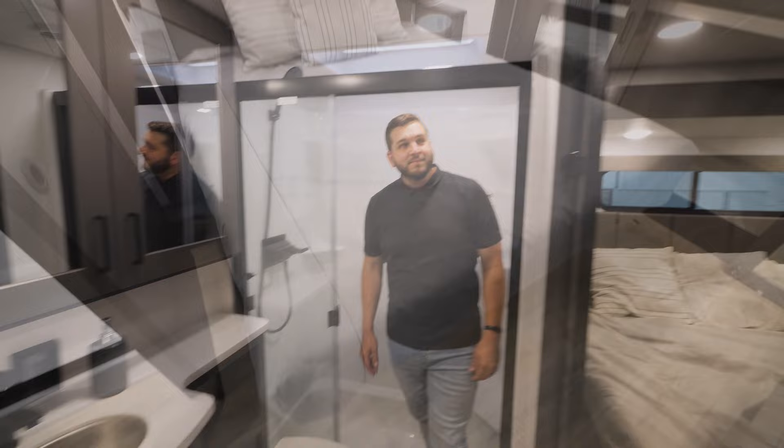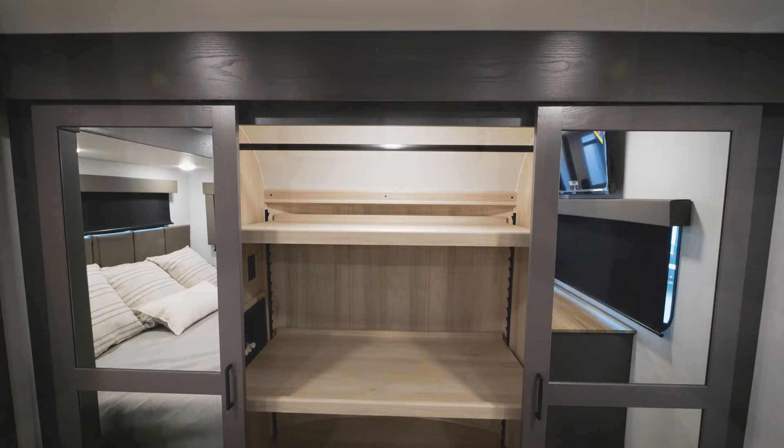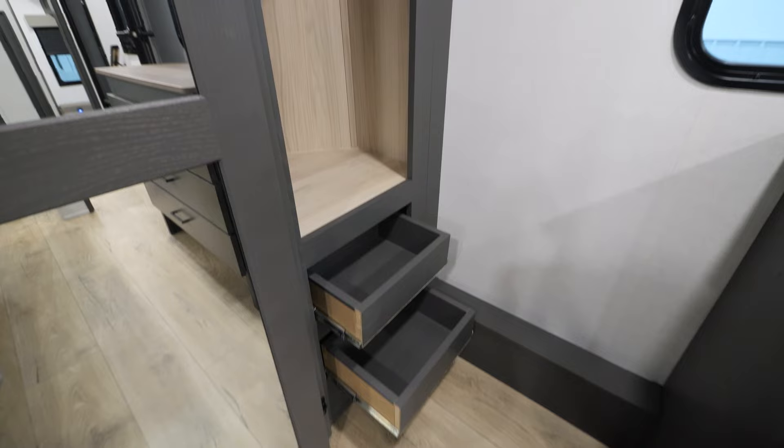In the bedroom, there are a lot of cool changes for the 2024 model year. As always, you've got your king-size bed, beautiful lighting, and plenty of windows. Take a look at this totally redesigned front closet for 2024 — washer/dryer prep, adjustable shelves, hanging rod on both sides, pull-out drawers, and shoe storage underneath the dresser. You also have hidden storage under the countertop adjacent to the bed, plus a 32-inch 12-volt TV.